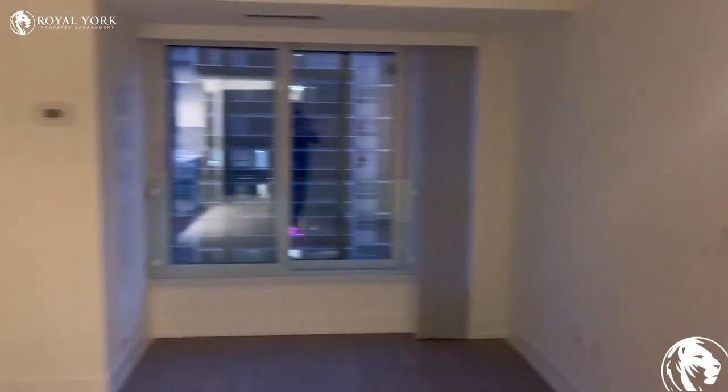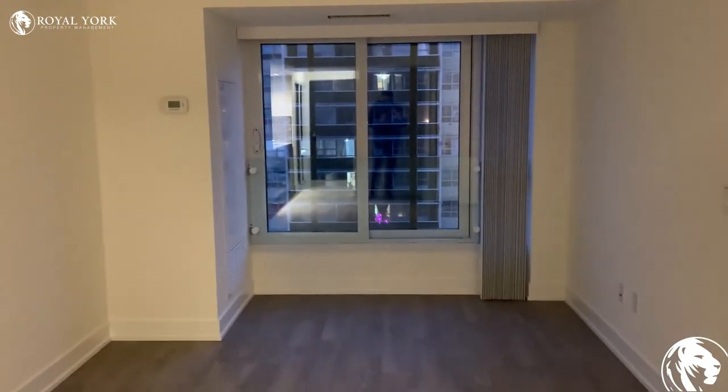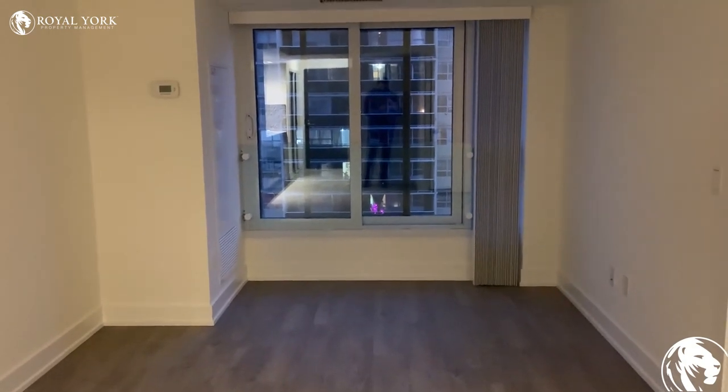Here we are at 9 Mabel in Etobicoke. Reach out to Royal York Property Management to book your showing today.